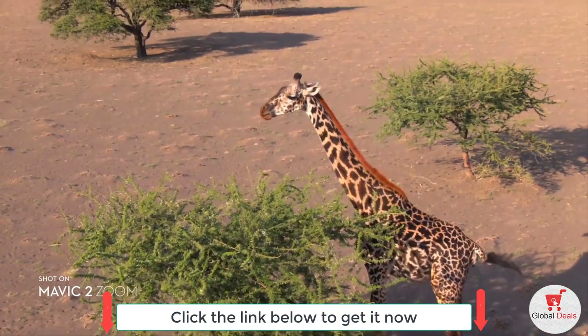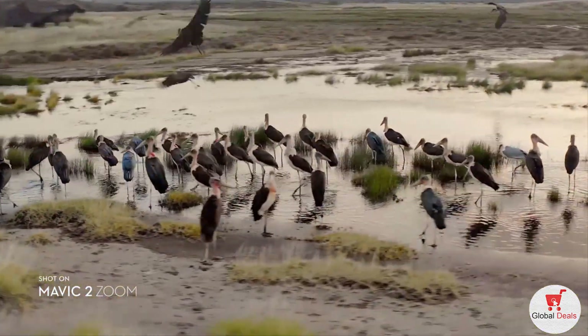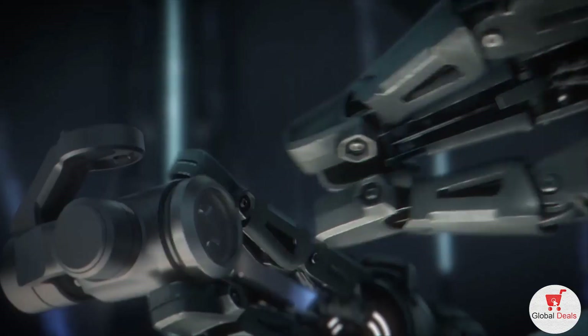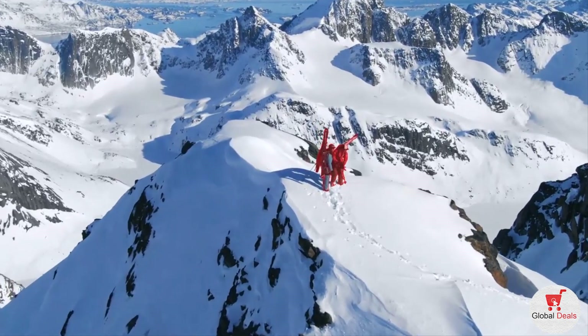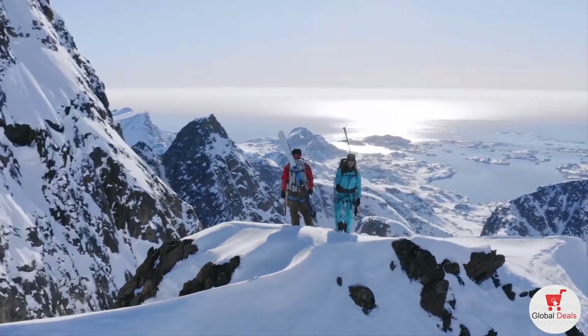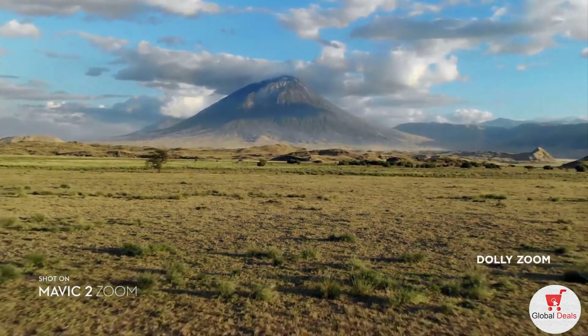You're able to punch in quickly for a tighter shot even from 100 meters away, keeping a safe distance from your subject. Don't be fooled by its size — Mavic 2 Zoom's lens is powerful, constantly adjusting to your commands for seamless zoom control and autofocus tracking, keeping your subject clear while you focus on framing.